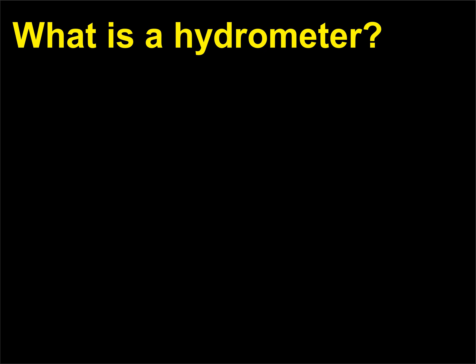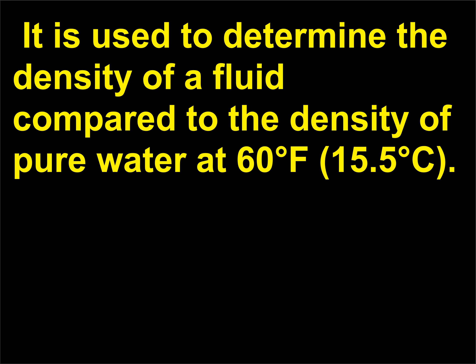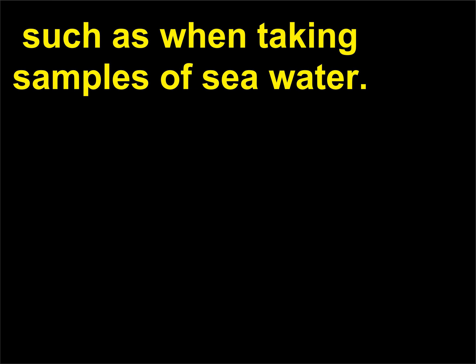What is a hydrometer? A hydrometer measures the specific gravity of a liquid. It is used to determine the density of a fluid compared to the density of pure water at 60 degrees Fahrenheit (15.5 degrees Celsius). This can be handy when seeking a reading for the salinity of water, such as when taking samples of sea water.